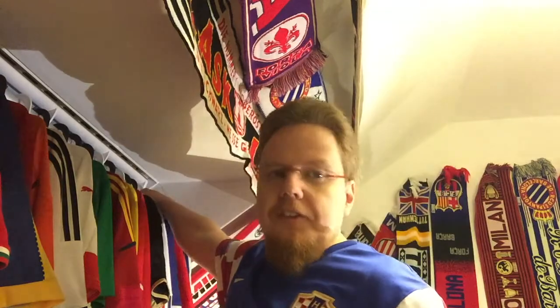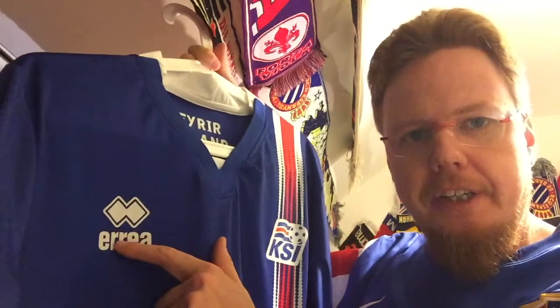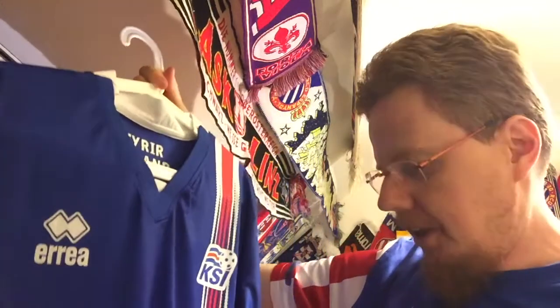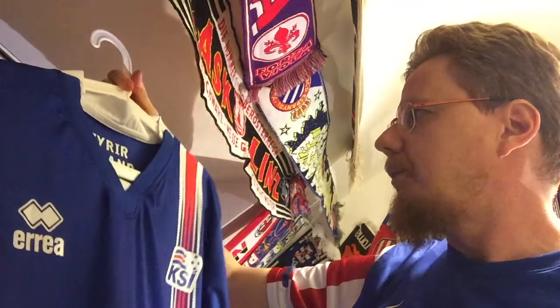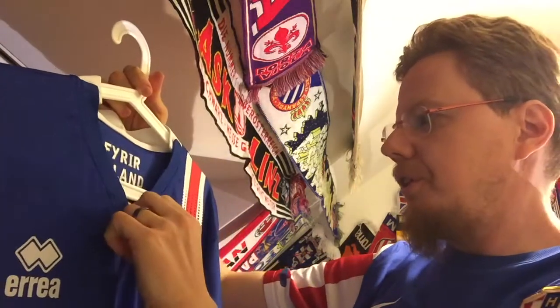The first one I want to show you is a good one. I'm wearing blue here and I have the same colors here — that's the Iceland 2016-17 home jersey. My first Errea jersey, so that's always a plus. This is a jersey that I knew I liked instantly when I saw it for Euro 2016.